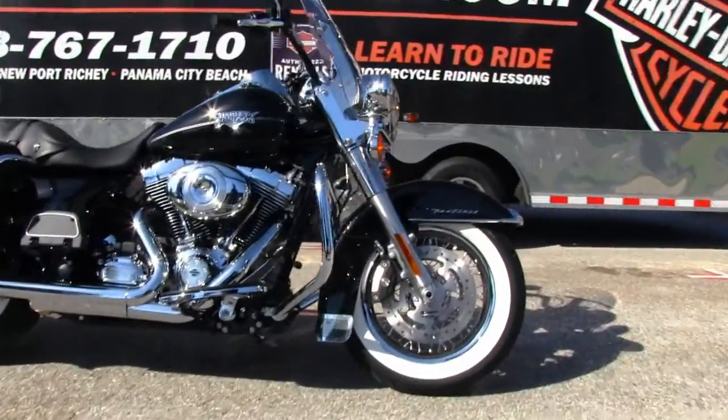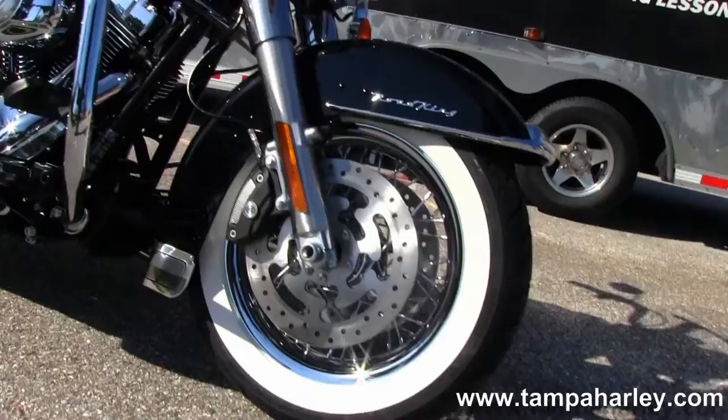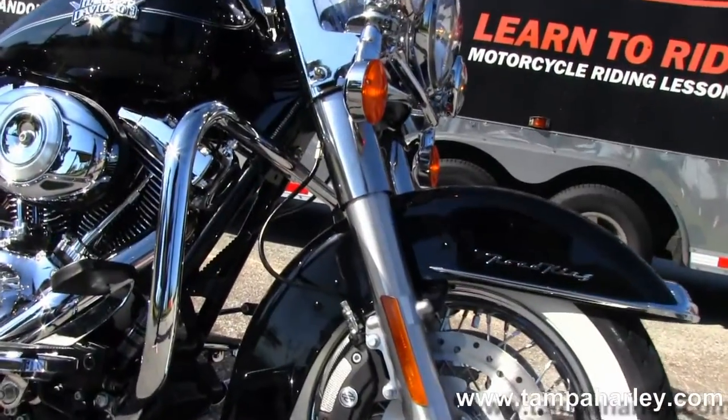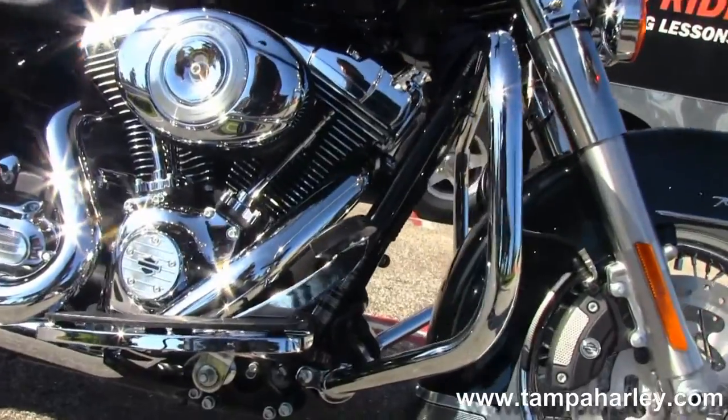This bike starts out front with the upgraded factory chrome spoke wheels. Wrapped around that is that gorgeous white wall tire. Let me move back to the full size chrome engine guard.